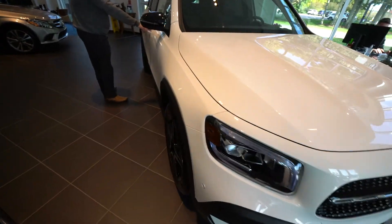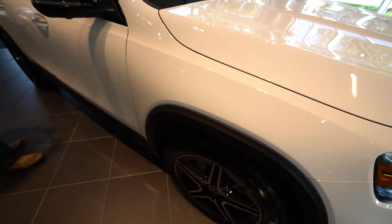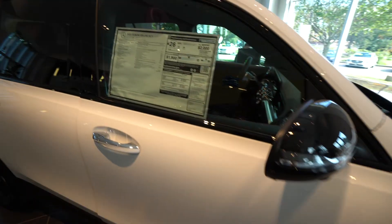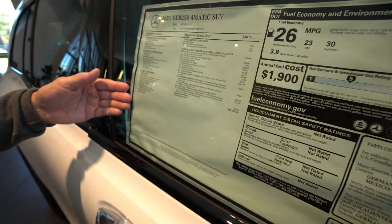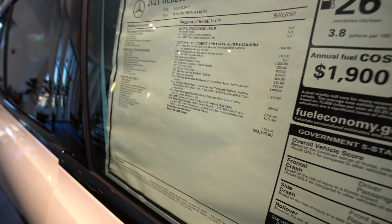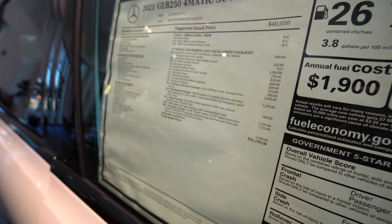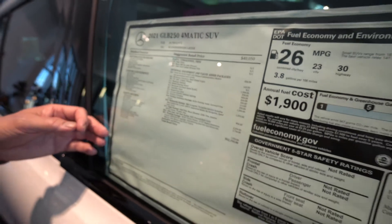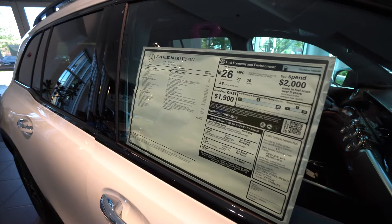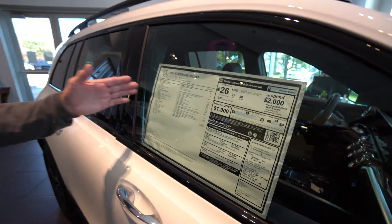Let's take a look at the MSRP sticker here. All of the standard features are here, and I sent this out to you in the auto eye packet. It does have Bluetooth as standard, attention assist — it knows if you're falling asleep at the wheel — blind spot, rear view camera. Plenty of horsepower: 221 horsepower. You'd be surprised how peppy this is with the turbo.